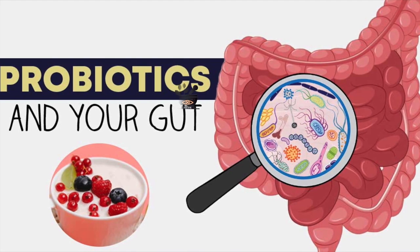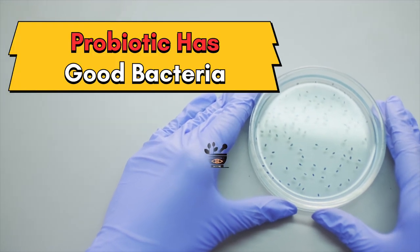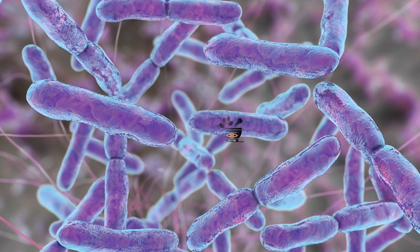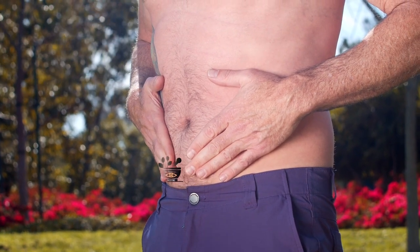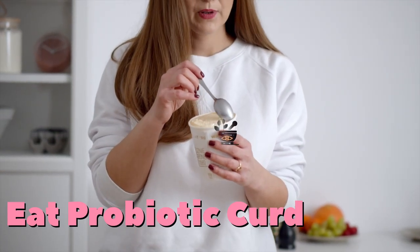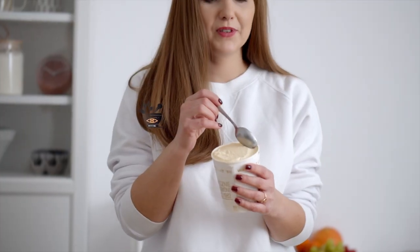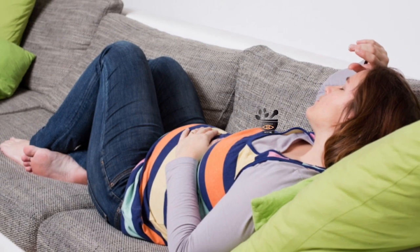If you are having this problem of bloating, you should start taking probiotics. Billions of bacteria are found in our stomach — some are good and some are bad. The balance between these good and bad bacteria must be correct to digest food properly and to maintain digestive system health. Probiotics contain a good amount of beneficial bacteria, which improve your stomach health, help in digestion, and prevent gas formation. Curd is a very good probiotic food. Eating a bowl of curd mixed with a little jaggery or sugar candy every morning will enhance the good bacteria and soon give you relief from gas and bloating.